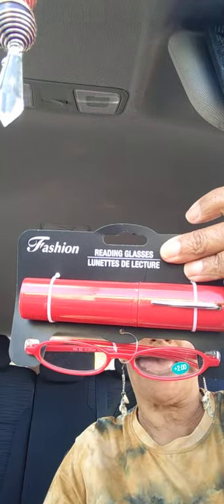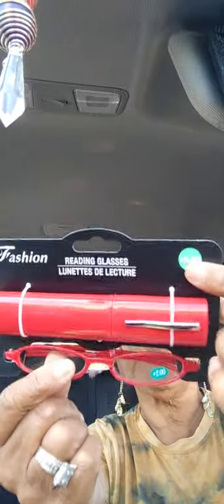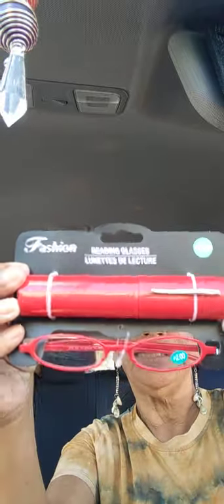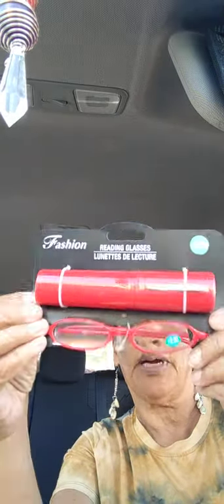Next — new in my dollar store — fashion reading glasses. They come in red, brown, and black, with a little case included, and in strengths 1.75, 2.0, 2.50, and 3.0. They were still hanging on a clip by the cash register. I thought I can just have these in my car or purse in case I forget my prescription glasses.